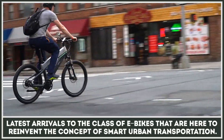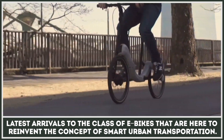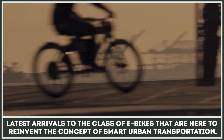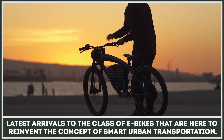In this video, we will be discovering the latest arrivals to the class of electrified bicycles that are here to reinvent the concept of smart urban transportation. Subscribe to our channel not to miss the upcoming reviews of the EVs, and let's dive deep into the world of two-wheelers.